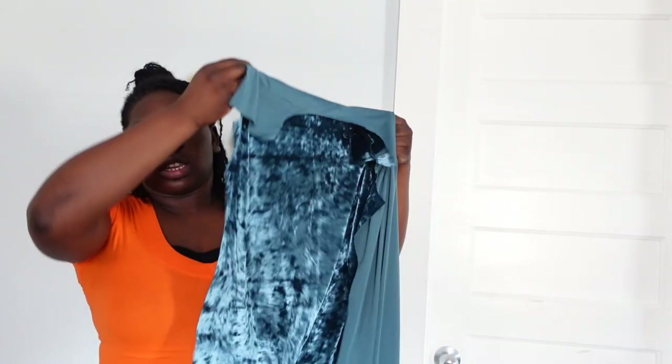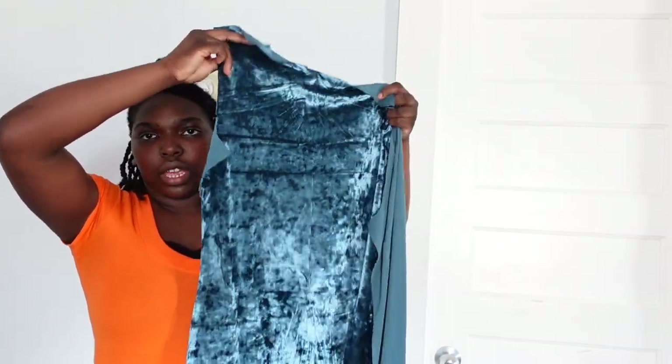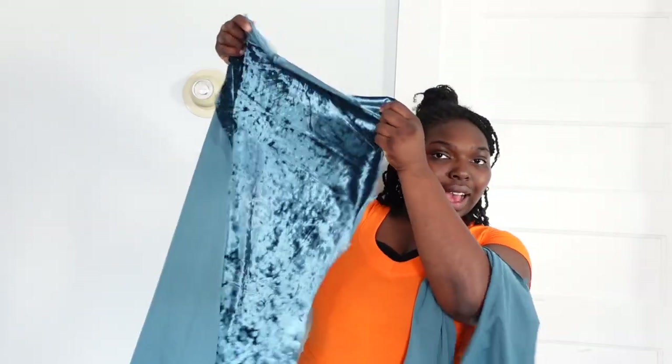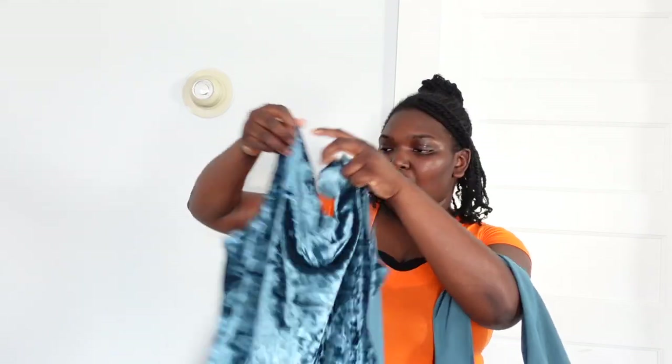I finished cutting my pattern. I have the back part of the bodice — it doesn't look like it now, but wait — the front, obviously, you can see the armpits. I had some fabric left over so I'm trying to make a turtleneck, or like a long sleeve shirt. I don't know. We're going to get to sewing now, after three hours of being home and cutting.